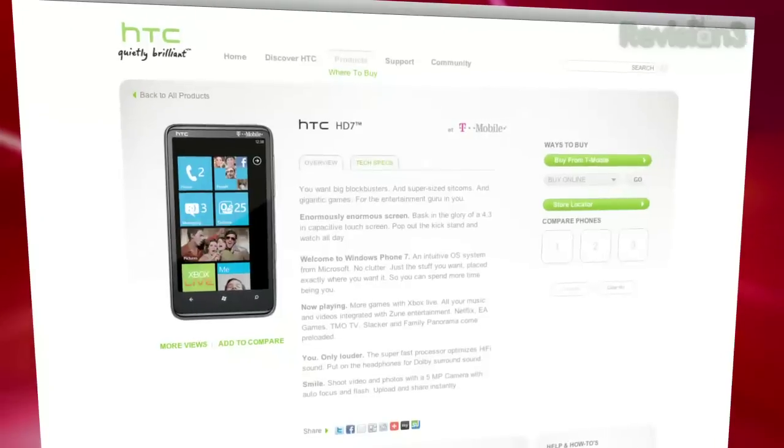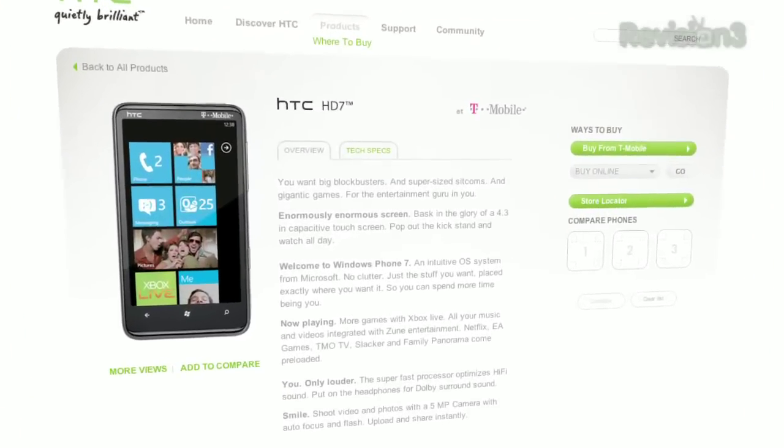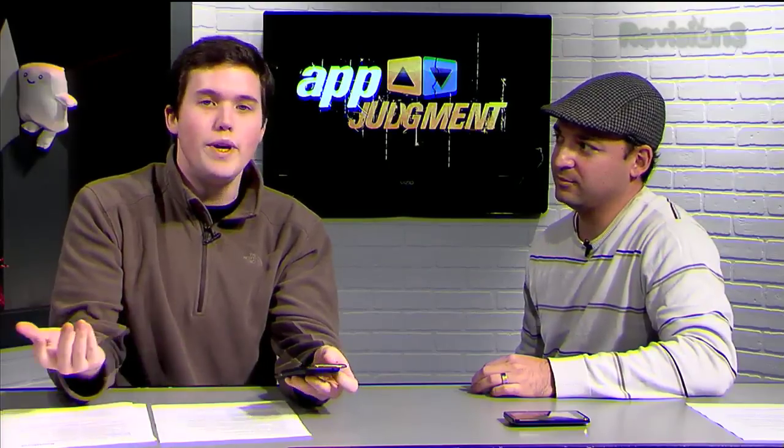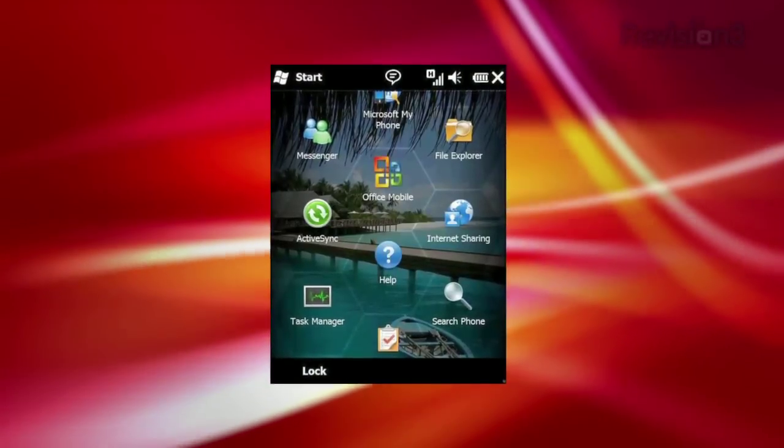We've got a couple of devices here. I literally just opened up the HTC HD7. You've actually been playing with the Surround for a little bit more. We got the HTC Surround here in the office a couple of weeks ago, and it's part of a group of launch devices for the new Windows Phone 7 operating system, which is kind of Microsoft's reboot and next foray — pretty major reboot, actually. Before this there was Windows Mobile 6.5, which was kind of clunky, and they realized it wasn't going to survive in the marketplace with Android and iOS. So they just rebuilt it from the ground up.